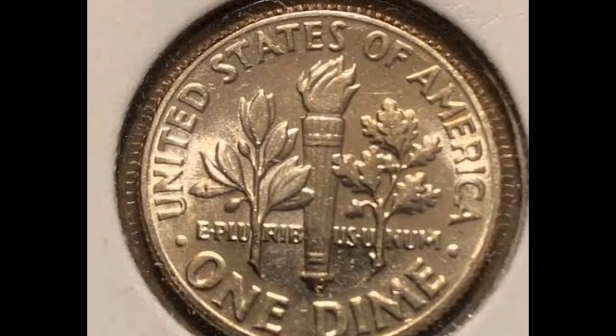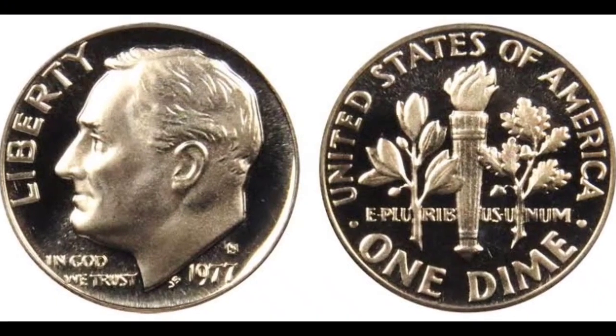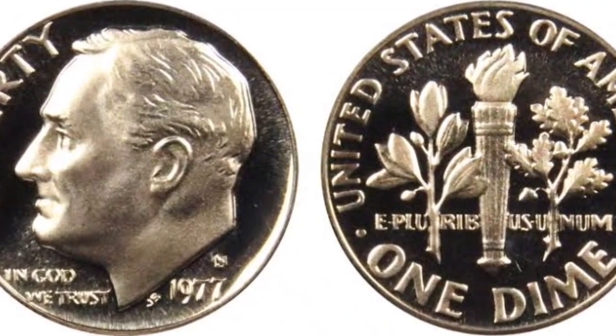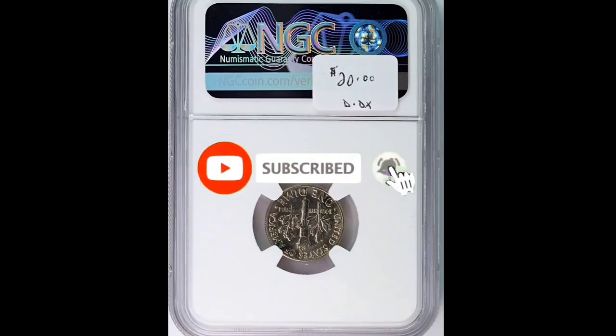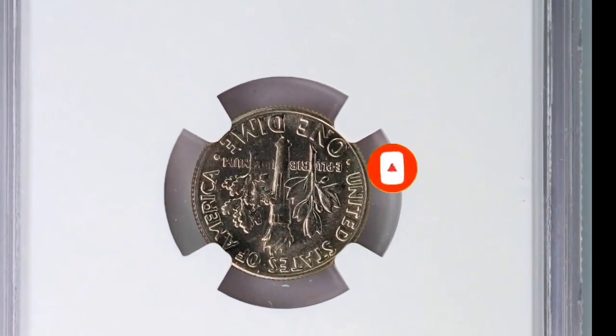Two specimens with no finer examples make up the MS-67 FB population. At a Great Collections auction in April 2023, one of the most valuable specimens was sold. These well-toned specimens in at least MS-67 condition with full bands sold for $14,106 with buyer's premium.